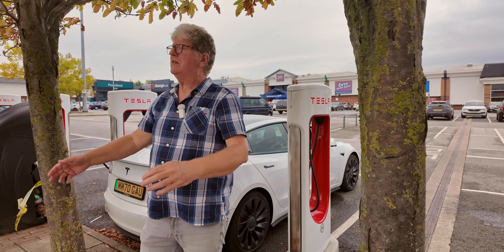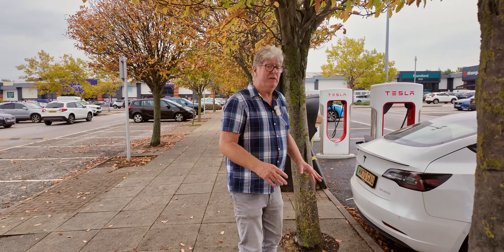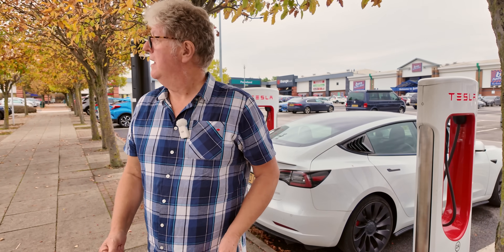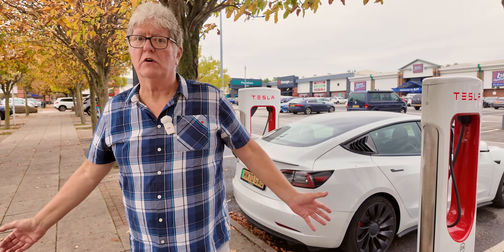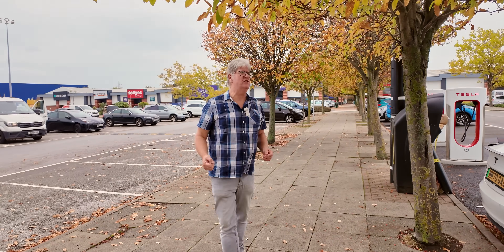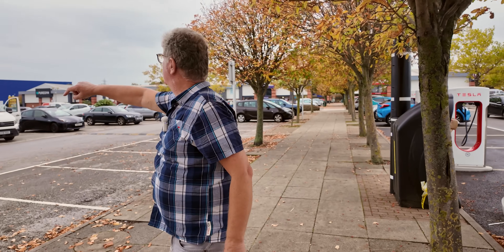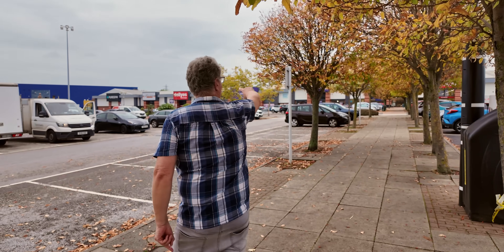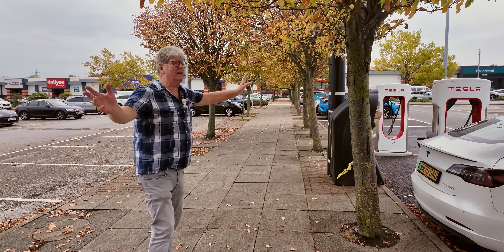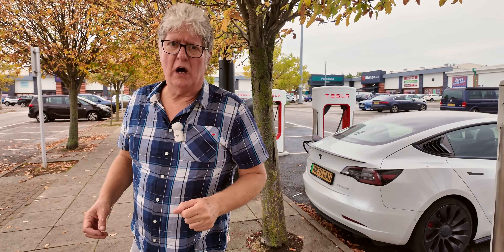What about the rest of the retail park? Well, in actual fact, there is no rest of the retail park as far as chargers are concerned because there's nothing here at all. It is absolutely bereft of EV chargers. This is a big retail park — we've got a McDonald's, there's a Pizza Hut, IKEA, gyms, Poundland, and everything you can think of. And other than the Tesla Superchargers, not a single charger.